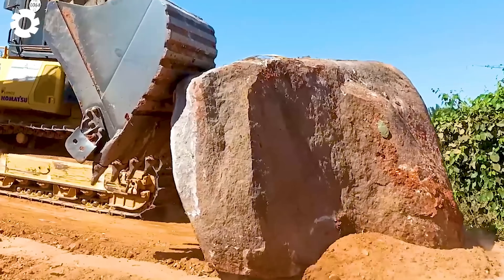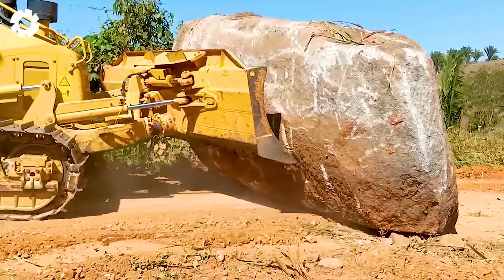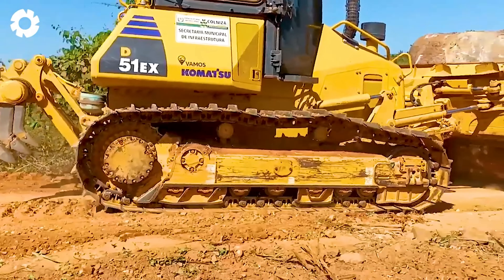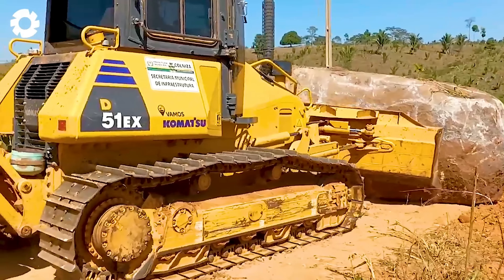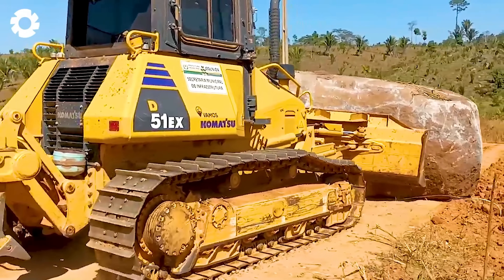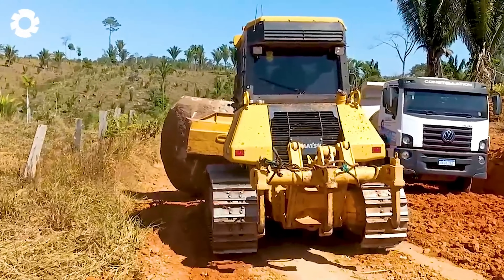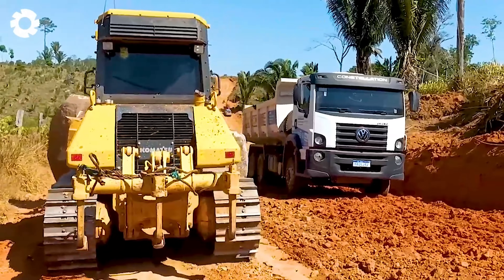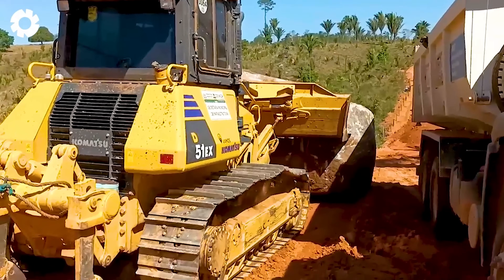The powerful Astera Tractor pushes a massive rock down the road, with the engine roaring and its sturdy wheels gripping the ground. The heavy stone moves slowly, each pull showcasing the tractor's remarkable strength and stability.